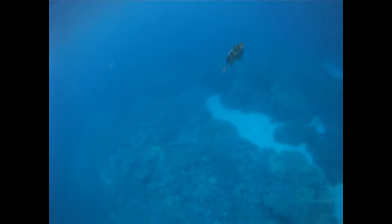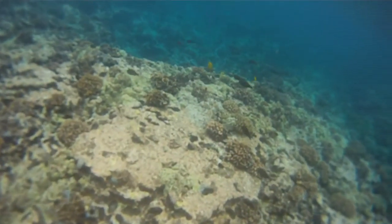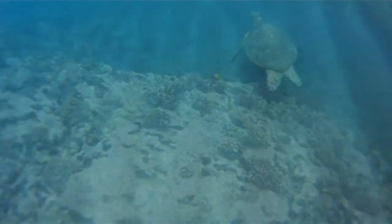And remember, 25% of all ocean life depend on these unique reefs for survival. What we do on land matters in the ocean, and the health of the ocean depends on us.